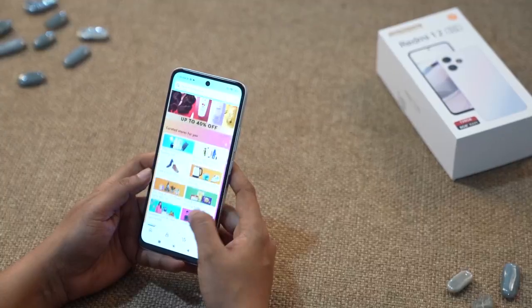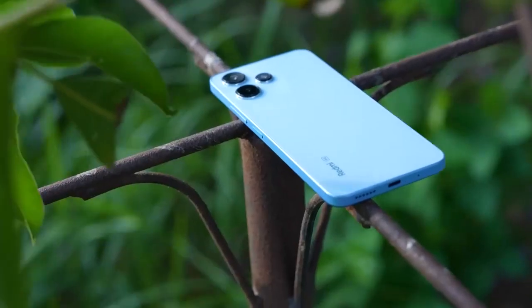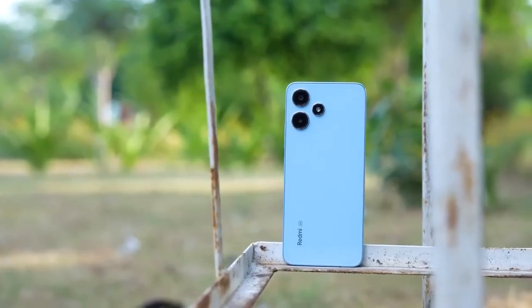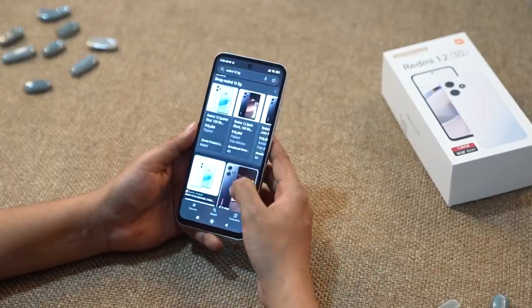To ensure next level unmatched quality, features are tested for durability standards. To sum it up, the Redmi 12 5G is a true powerhouse of its segment in every sense — it's got the performance, the style and all the features you could ask for in a smartphone. I hope you had fun watching this video. Thank you so much for watching.